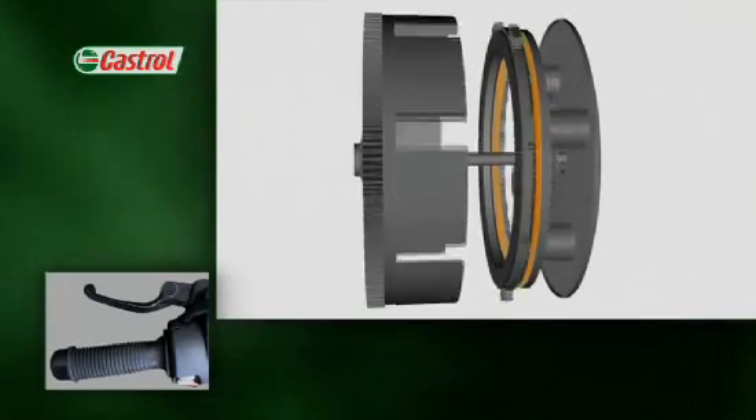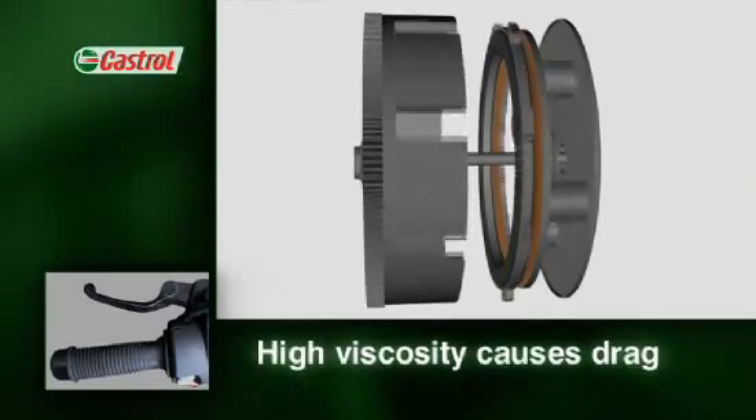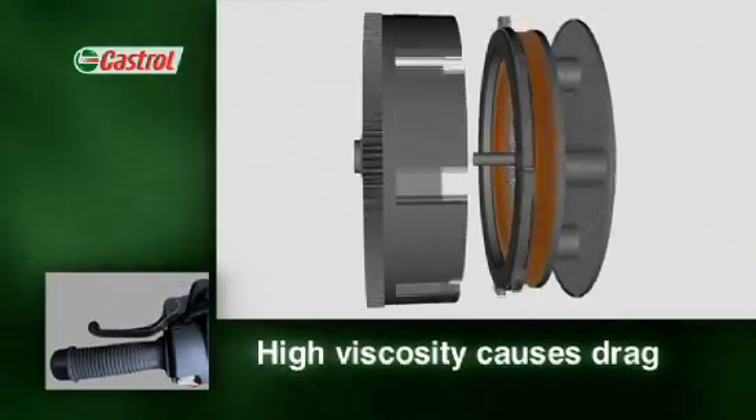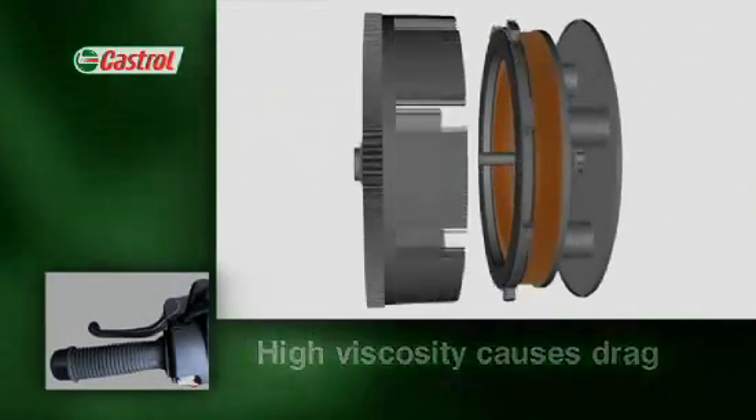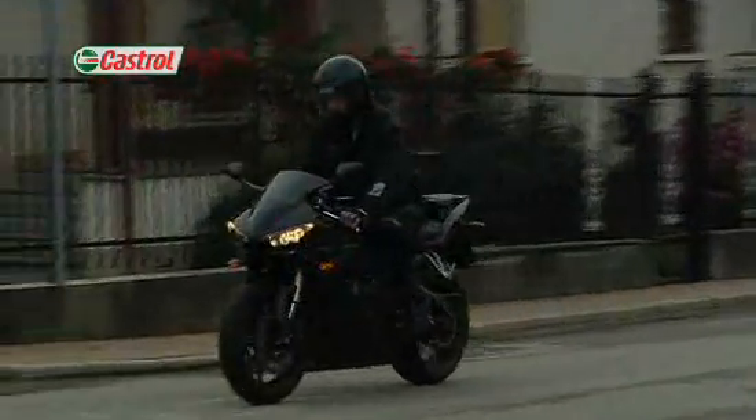If the viscosity of the oil is too high, the clutch may drag, failing to disengage with the lever pulled in. This is a particular problem when the engine is cold and can frequently lead to stalling the bike.